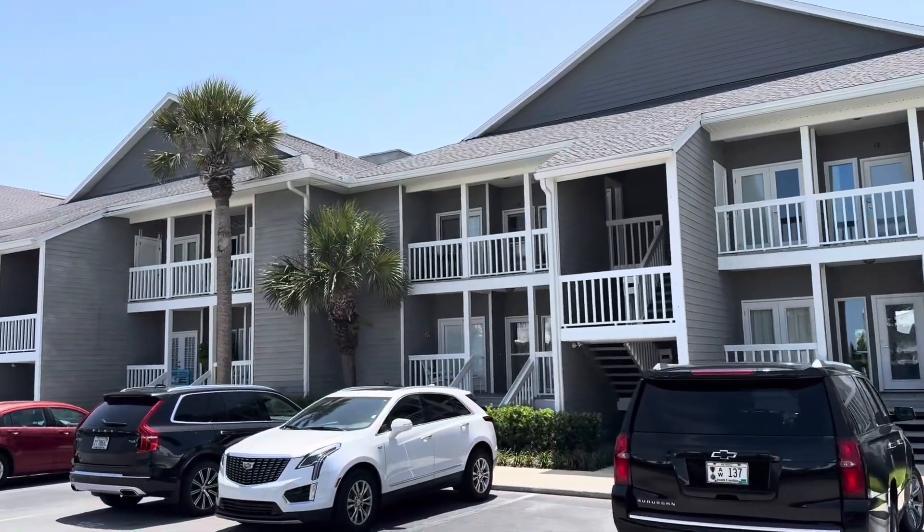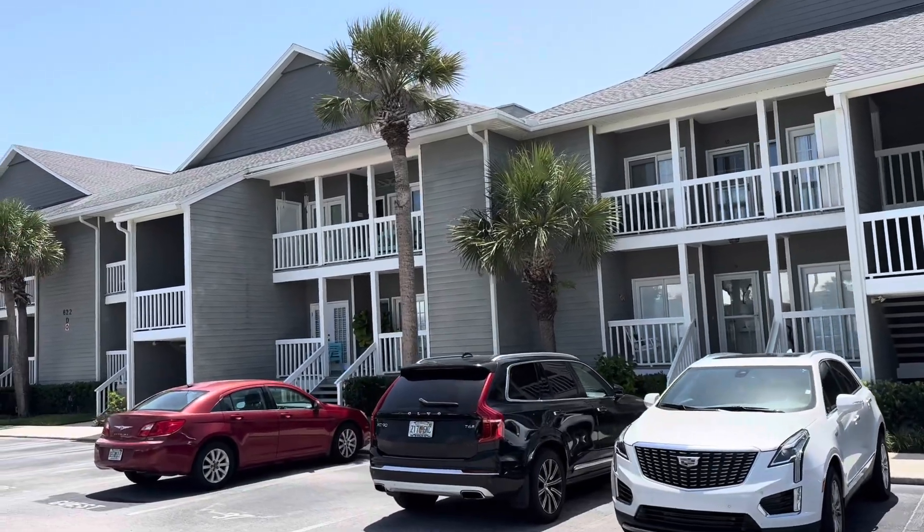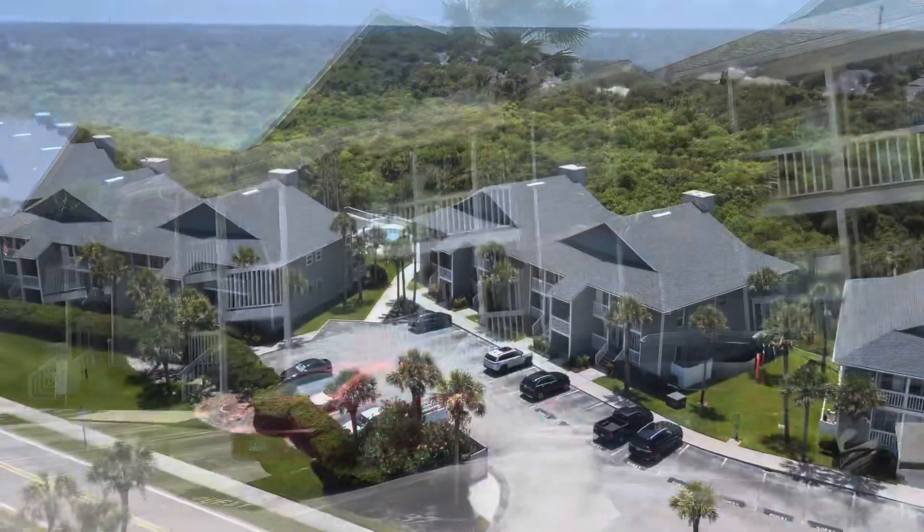Beach House Condos were built in the mid-80s, around 1985. There are 40 units here, ranging from about 1,400 to 1,700 square feet.